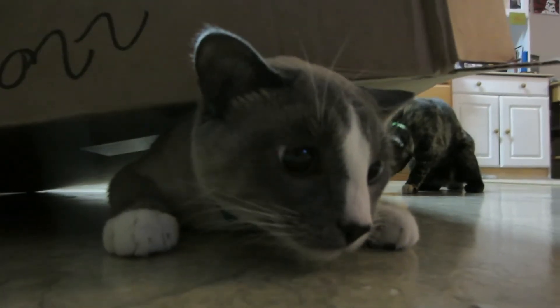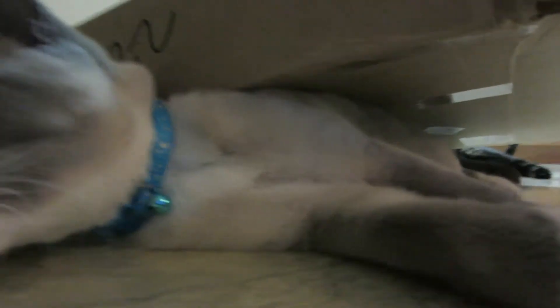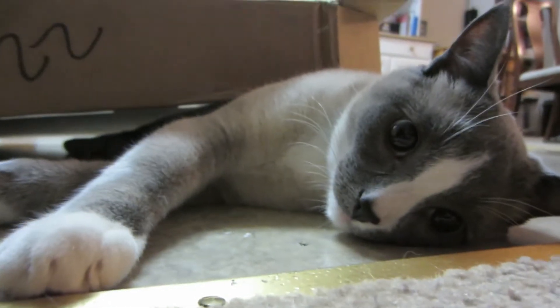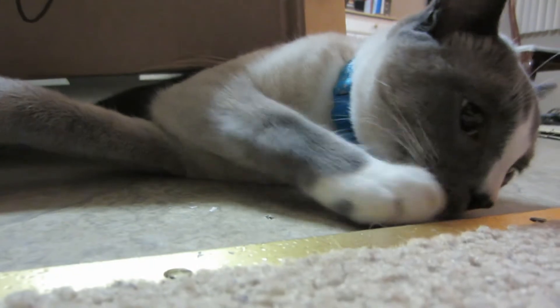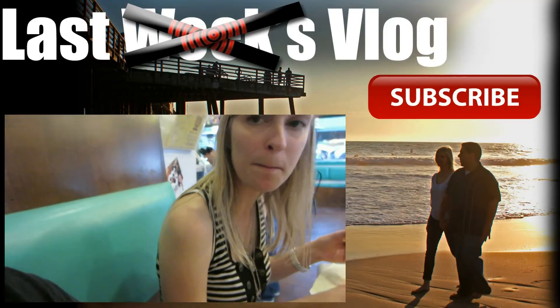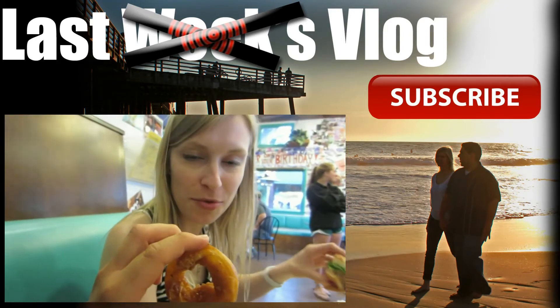What are you doing, Zoo Zoo? You're playing with Athena under the box — under the hula hoop box. He's all mad at her because she's trying to get in on his ear. He's like, stop it!